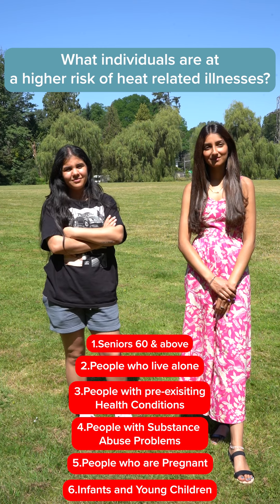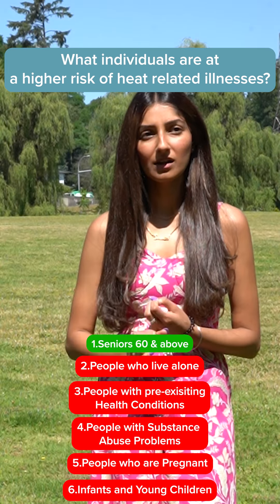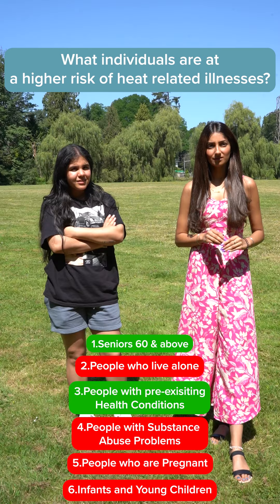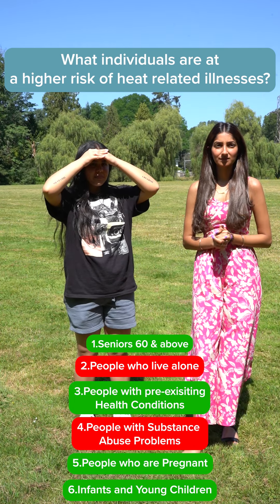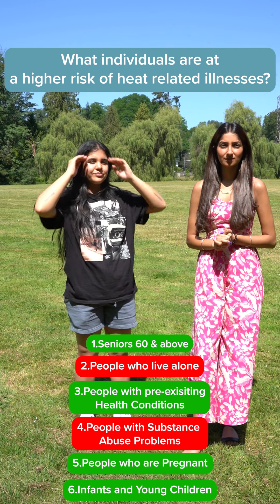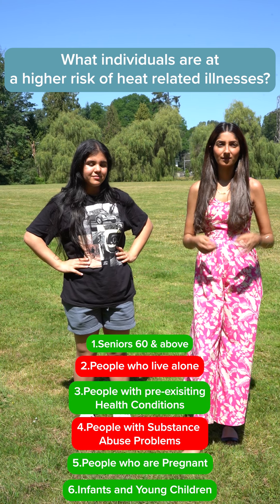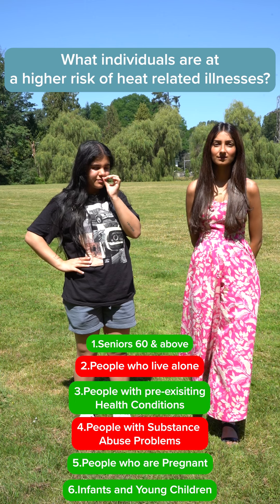What individuals are at higher risk for heat-related illness? Elderly, frail, those who are diabetic, anemic, young children, and pregnant women. More specifically: seniors age 60 or older, people who live alone, people with pre-existing health conditions, people with substance use disorders, people who are pregnant, and infants and young children.